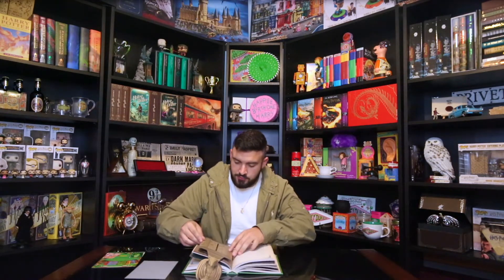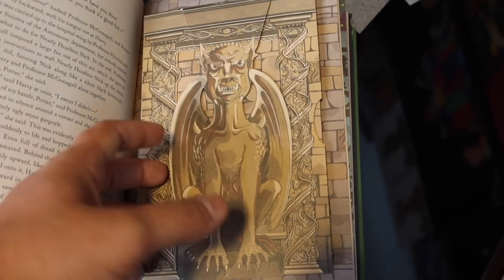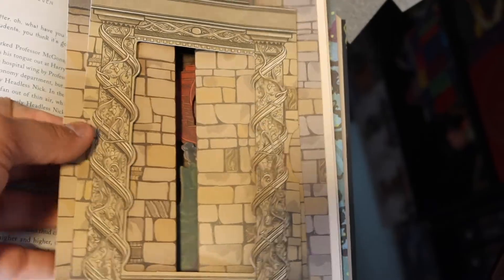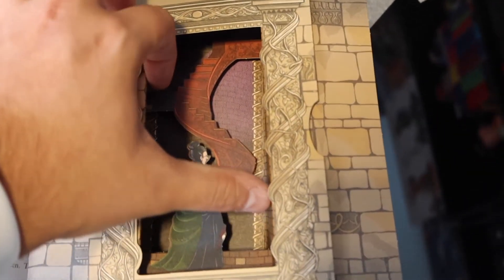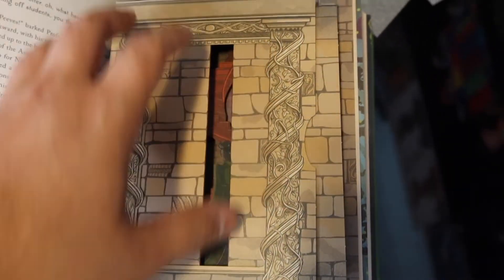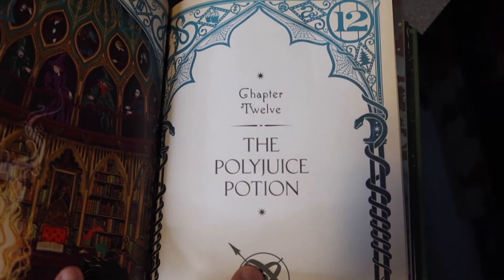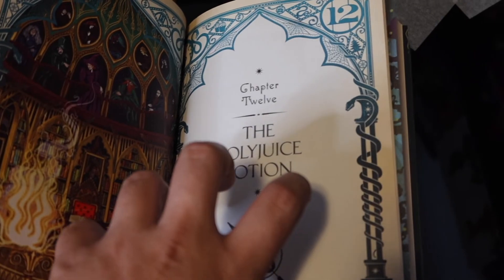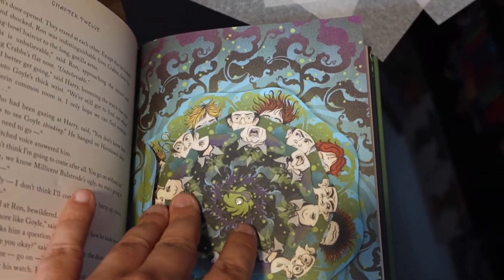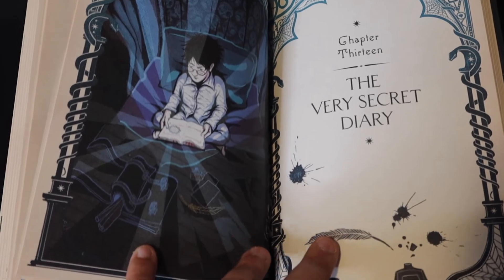This one is really cool — it's the Griffin in front of the doors to get to Dumbledore's office. You're able to fold it up and open it with both hands and you see Harry and Minerva going up. And you're able to move each face — this is when they're drinking the Polyjuice Potion and they're transforming into Crabbe and Goyle. Then we have 'The Very Secret Diary,' which is mostly pictures.